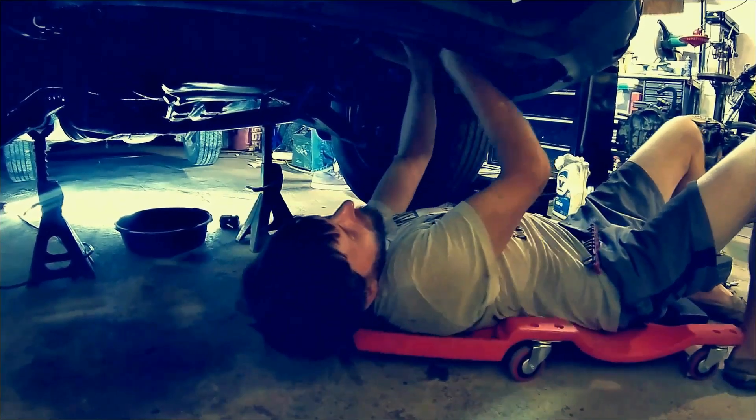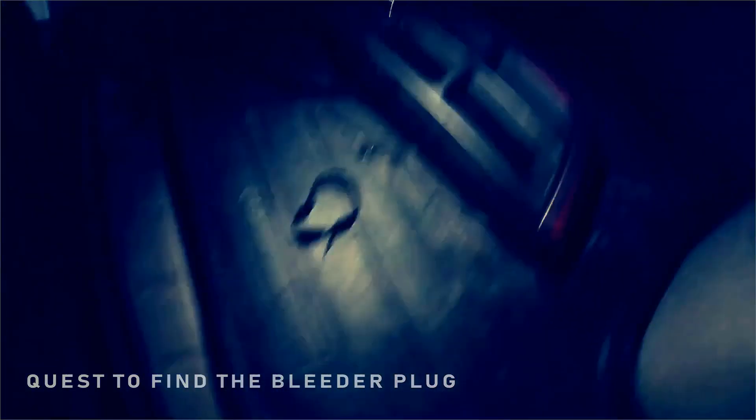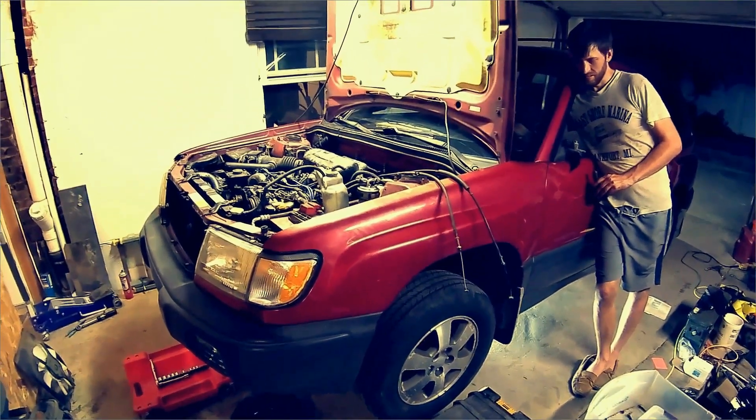The bleeder plug - the bleeder plug. Where is it? Where is the bleeder plug? I don't see it. Where is the bleeder plug? Where are you, bleeder plug? On the ground - is that the bleeder plug? Is this it? Let's start it, let's do it.